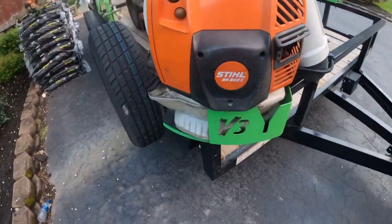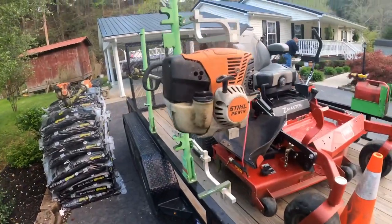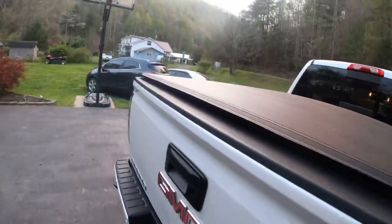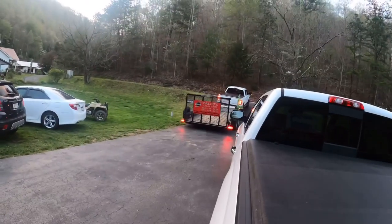This is the 800C blower, and FS91 trimmer. The FS91 will already be on its way there. He's got a Stihl 240. Just cut it back and hit it in.